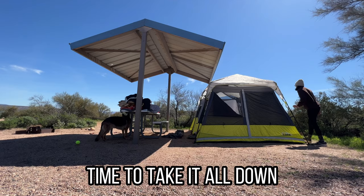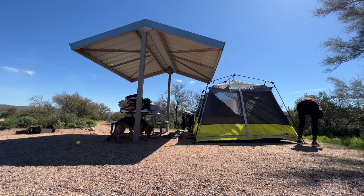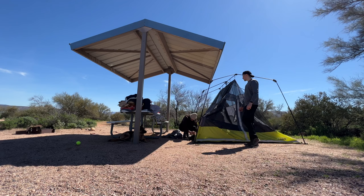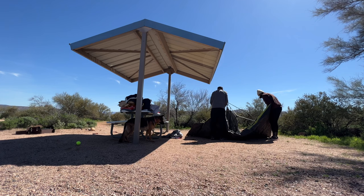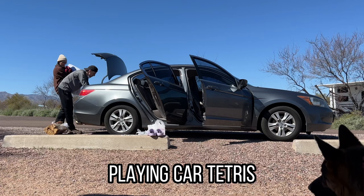My parents gave us this tent which is the Core 10 Person Instant Cabin Tent. Why they or we would need a 10 person tent I don't know, but it's really nice to have so that Xena can walk around a little bit, and it is super easy to put up and even easier to take down. There's a specific way that you have to fold it to get it back in the bag and we just had a brain fart for a second, but we got it.